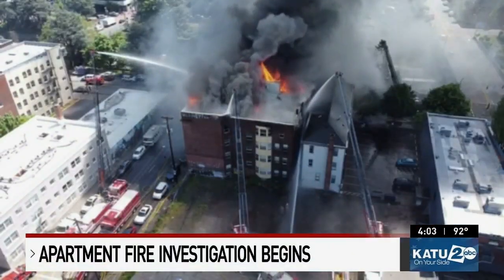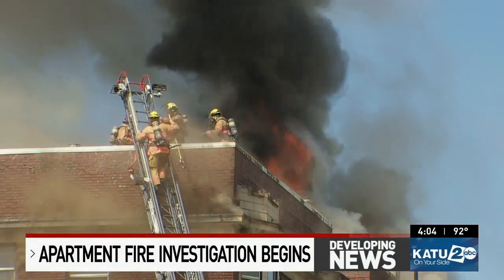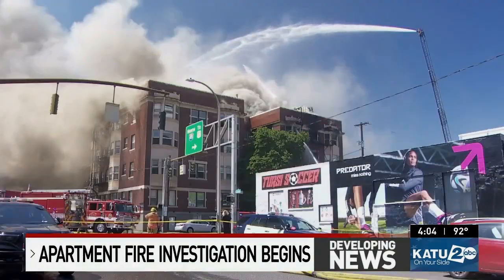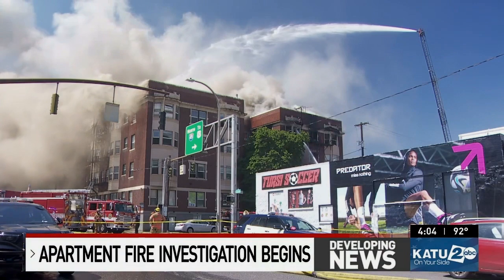Fire crews flew a drone into the southwest Portland apartment building that caught fire Tuesday. They are still looking for a cause. Investigators are using a drone because the building is at risk of collapse — no one can go inside. Part of the front of the building has already collapsed, and bricks and other debris are on the street below.